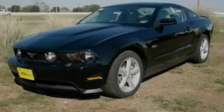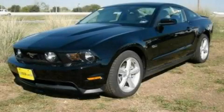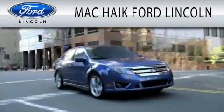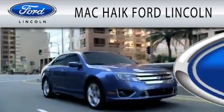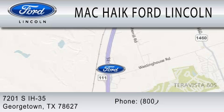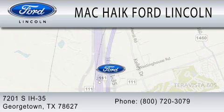Please call today to reserve this vehicle for a test drive. Mack Hike Ford Lincoln is dedicated to doing everything possible to ensure that the experience you have selecting your next vehicle is as pleasant as possible. We are located at 7201 South Interstate Highway 35 in Georgetown.